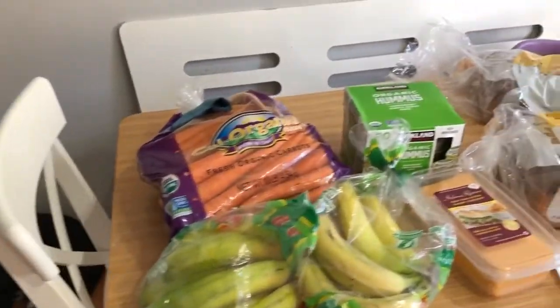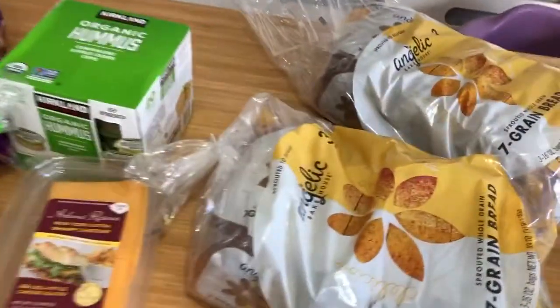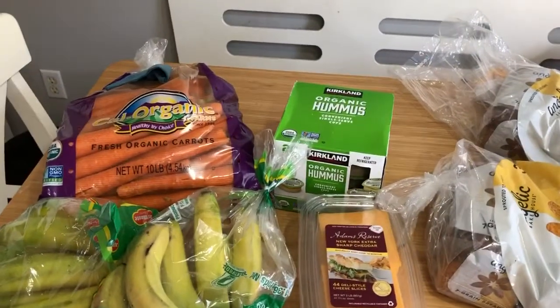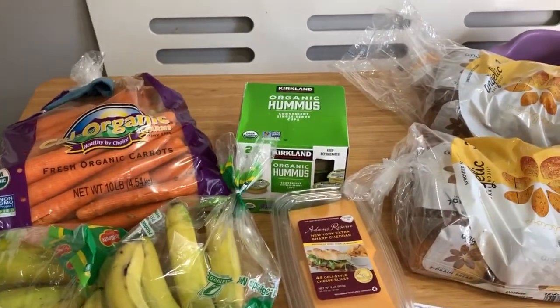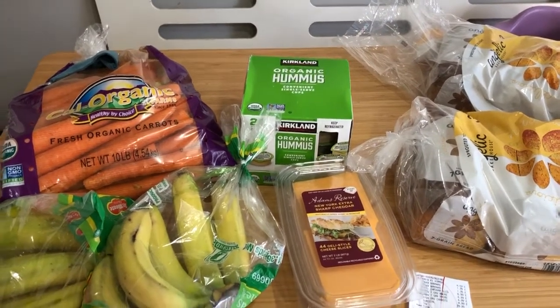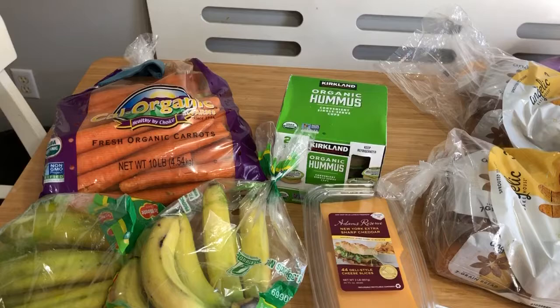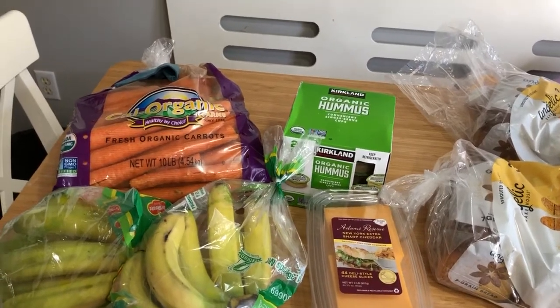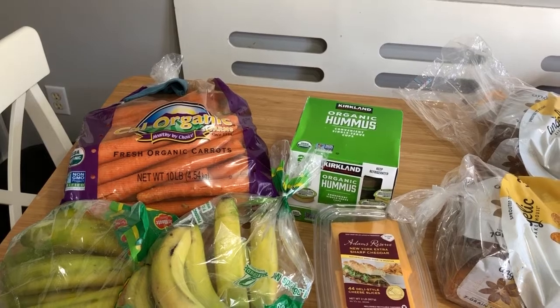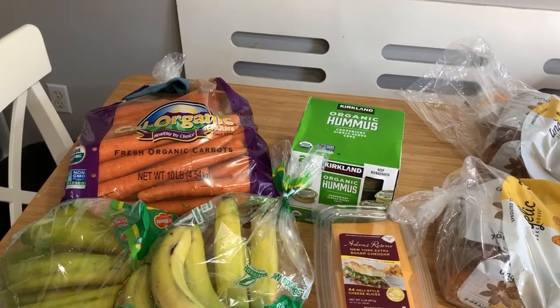Hello and welcome to my mini Costco and Aldi haul — and when I say mini, I really mean mini. I'm trying to spend less than $67 each week, doing kind of a pantry challenge for the month of June. I spent $32.51 at Costco, but I had a $7.92 gift card.